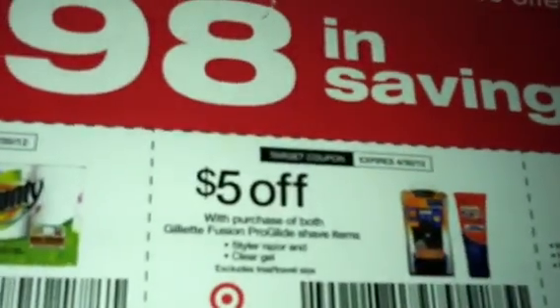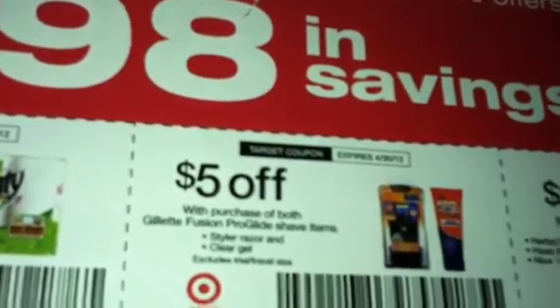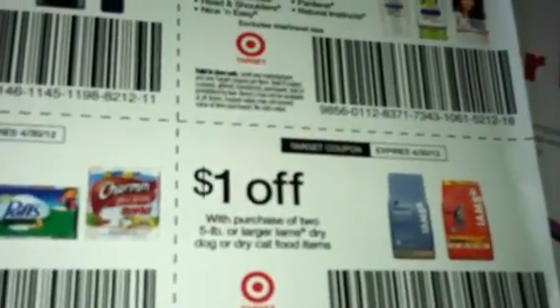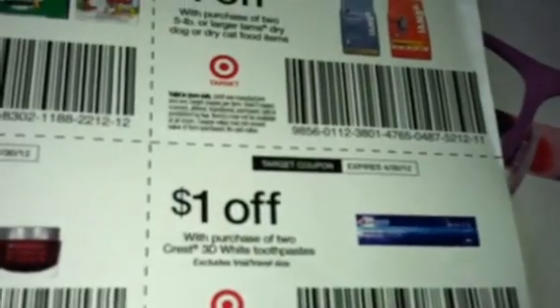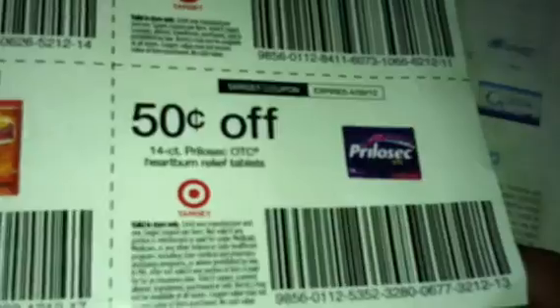Five dollars off for the Puffs, the Charmin, and the Ultra. Also 50 cents off the 14-count Prilosec. So that's on that insert.